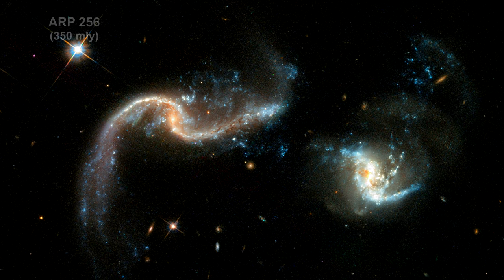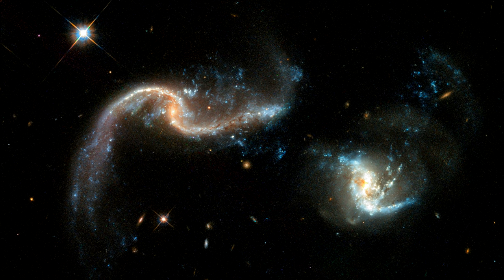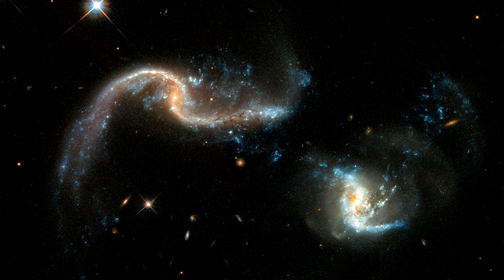Here we see a pair of barred spiral galaxies that have just begun to merge. Though their nuclei are still separated by a large distance, the shapes of the galaxies are significantly distorted.